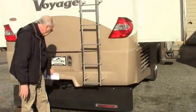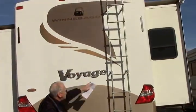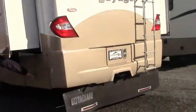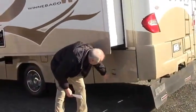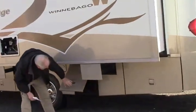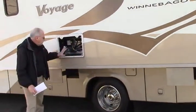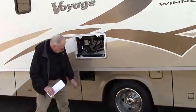There's a full across rock guard, a 5,000 pound towing hitch, furnace in the back, backup camera, and full-length ladder. You have a generator — an Onan Marquis Gold 5500 — and also 50 amp service with your cord. The cover for this is blown off; we've got a new one coming in.